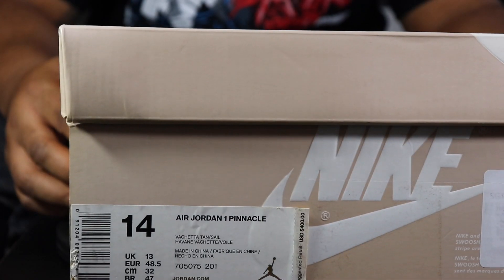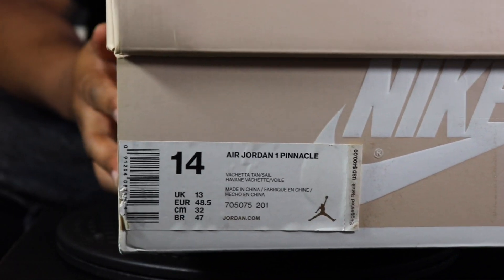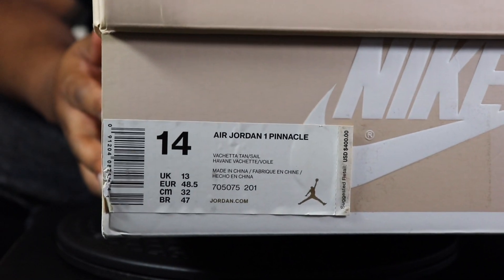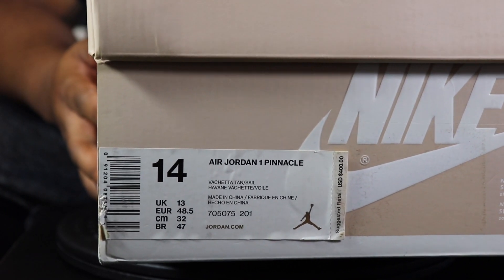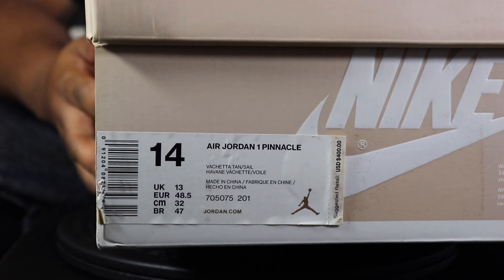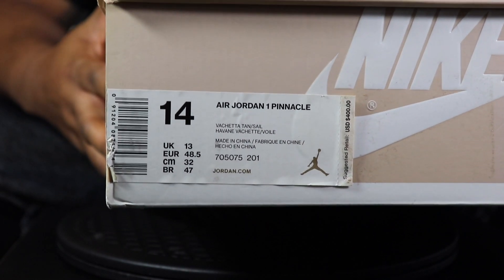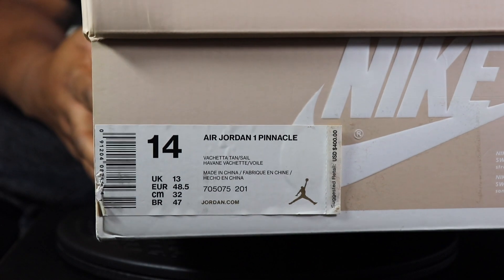All right, man. We got you locked and loaded on this close-up action for all my real versus fakers, man. This pair came from Stadium Goods. Retail was a whopping 400 bones, man — $400 for these things. That's why I ain't have them for so long, because they wanted $400 for them.